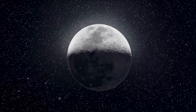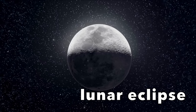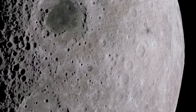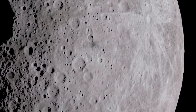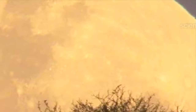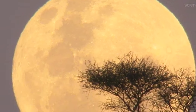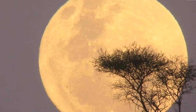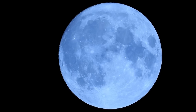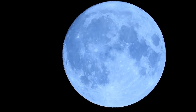An eclipse that happens at night is called a lunar eclipse. To understand how lunar eclipses work, we need to understand more about the moon. The sun is a star and it makes its own light, but the moon is made of rock — it's not a star, so the moon does not make its own light. The moon actually acts like a mirror, reflecting the light of the sun. So when we see the moon glowing in the sky at night, we're actually seeing sunlight bouncing off the surface of the moon.